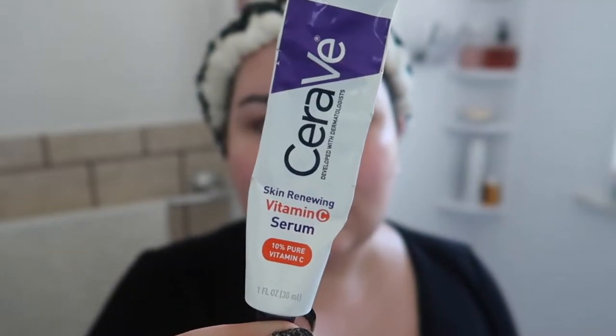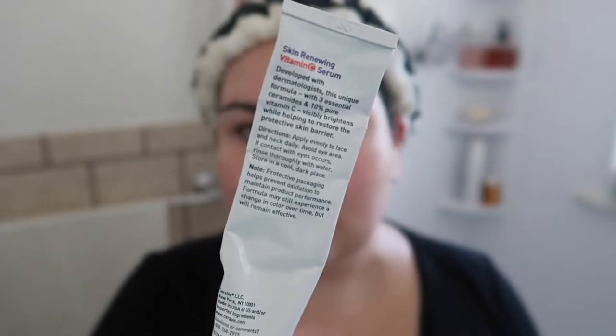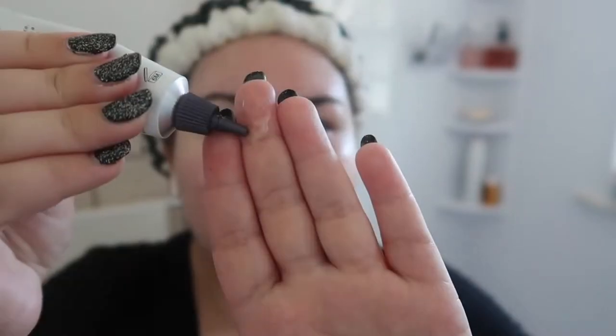Next I reach for my CeraVe Skin Renewing Vitamin C Serum. I was so happy they came out with this product. This video isn't sponsored by the way — CeraVe is just the number one affordable brand I've found because I've duped a lot of really expensive skincare products with their brand. You really only need a little bit; this tube is about $18 at CVS but it lasts a long time. I rub it all over my face very gently and bring it up my neck, always using upward massaging motions. I try to leave it at least a minute or two to settle into my skin before the next step.